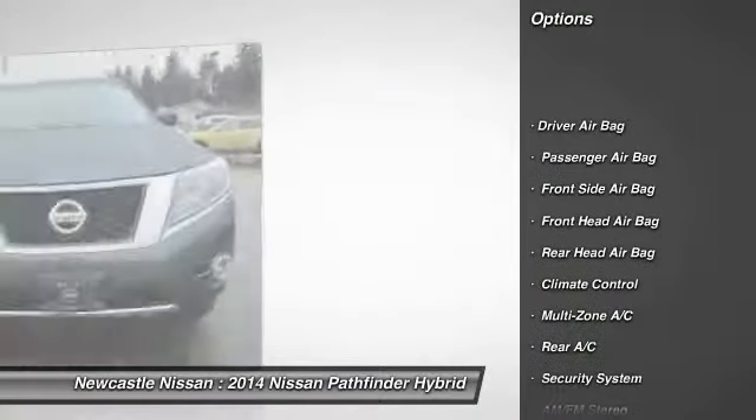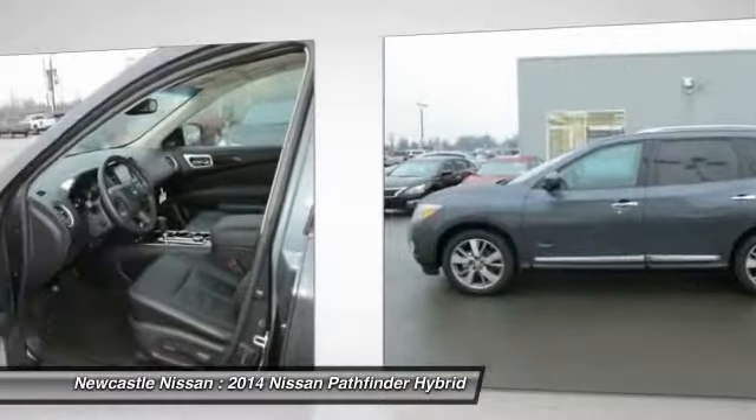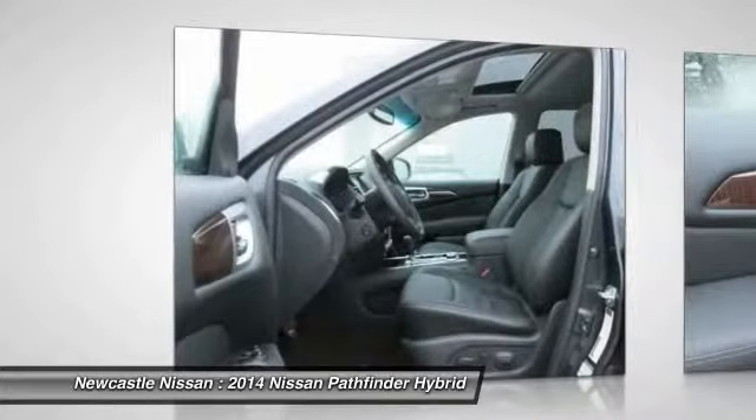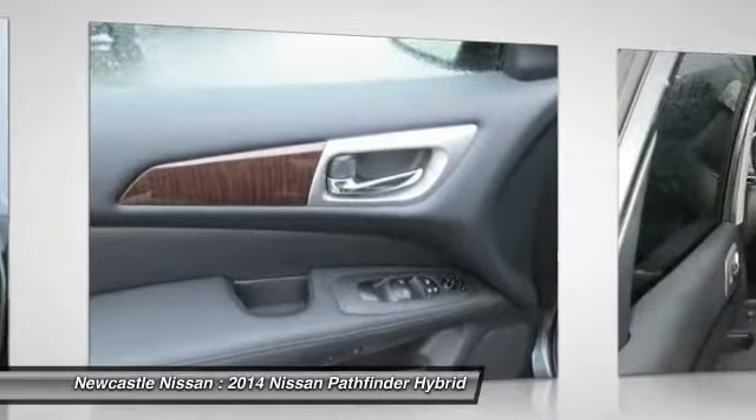Remote engine start, steering wheel audio controls, anti-lock braking system, tow hitch, navigation system, power passenger seat, power lift gate, traction control, stability control, adjustable steering wheel.